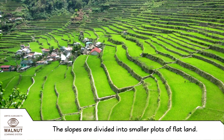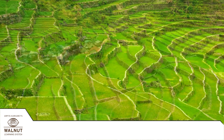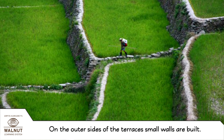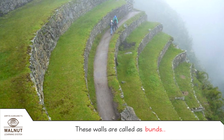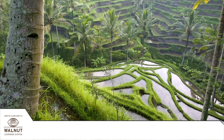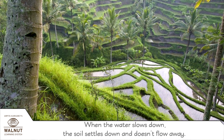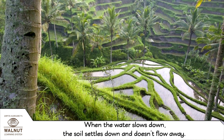The slopes are divided into smaller plots of flat land. This is known as terracing. On the outer side of the terraces, small walls are built. These are called Buns. Terraces and Buns make the fast flowing water slow down. When the water slows down, the soil settles down and doesn't flow away.